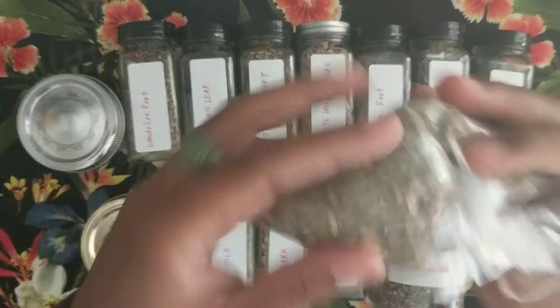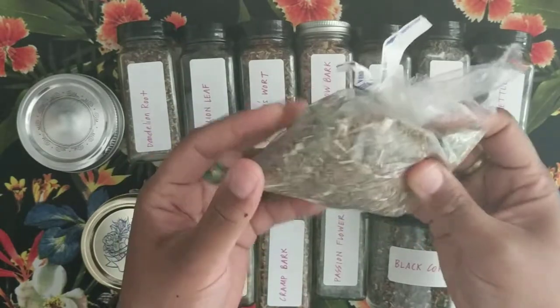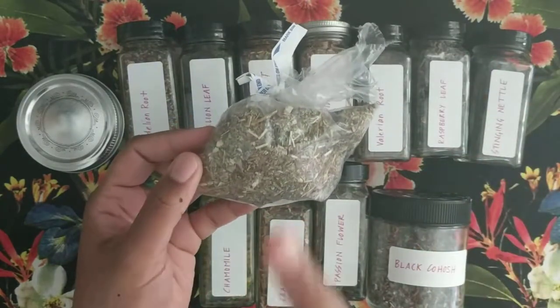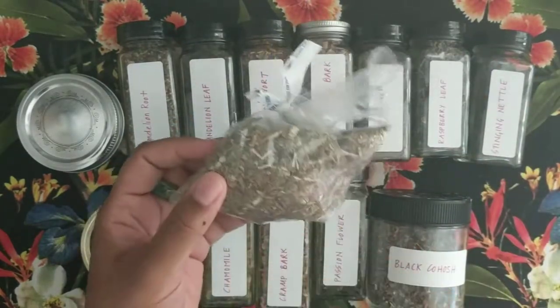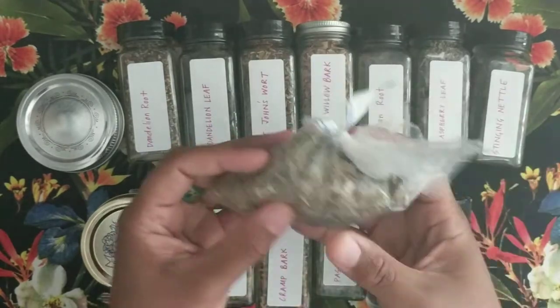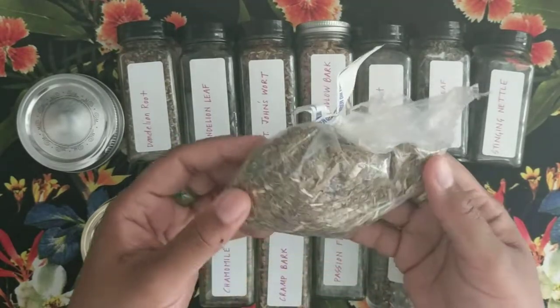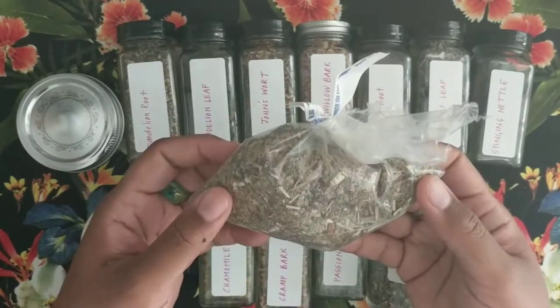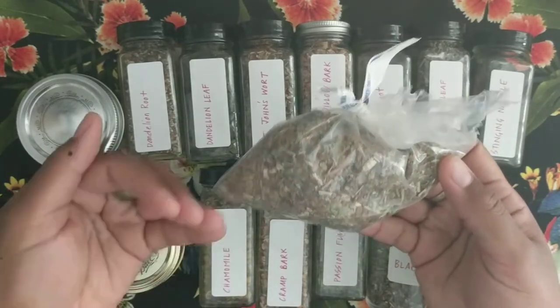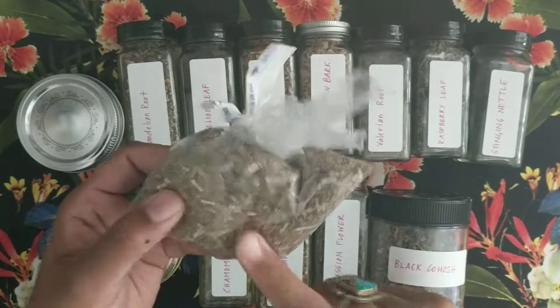One more I want to give an honorable mention to is mugwort. The deal with mugwort is if you have difficulty with your period or difficulty with menstruation, mugwort is a very good one to use because it helps to regulate your period. So I wanted to make sure to mention that one.